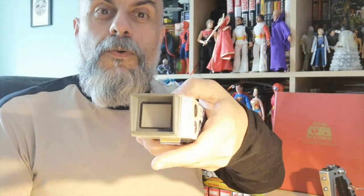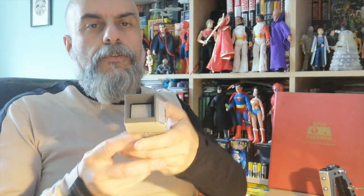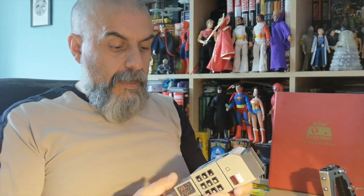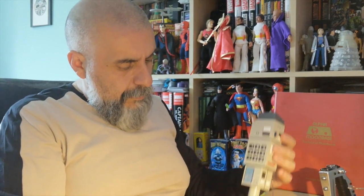The other button — number two — is for sound effects. On this mode the screen changes to show the Moon Base Alpha logo. There are also quite a few sound effects, including what sounds like a door. The screen lights up really nicely and you can see it more clearly here. I'm really very happy with how this looks and works.